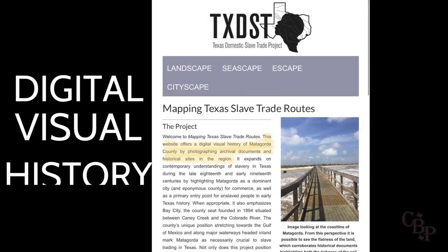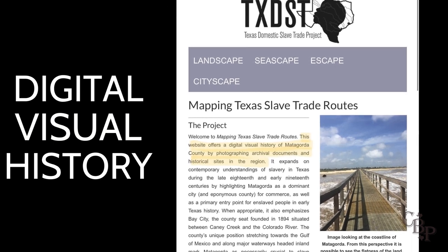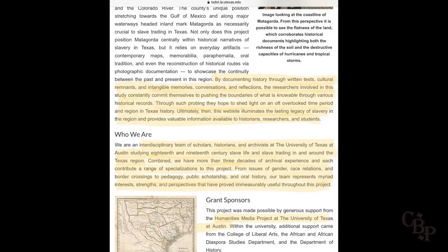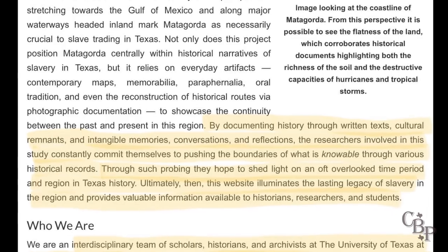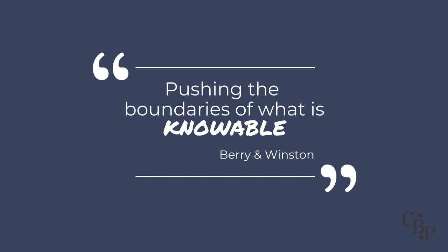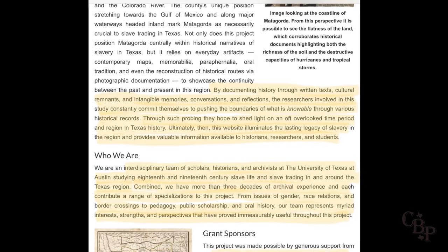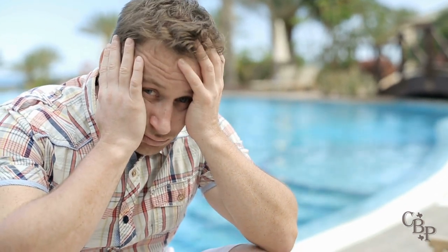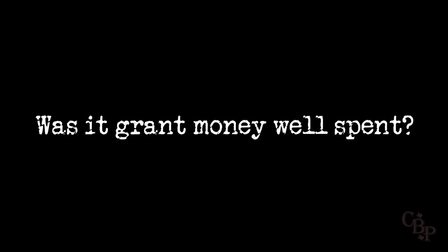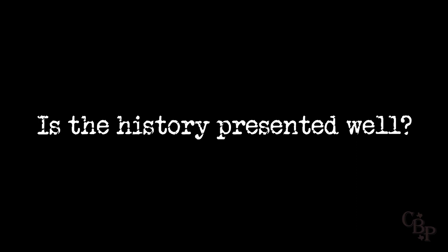Dr. Berry and Ms. Winston are highly educated and accomplished women, backed by a large team. On the UT-hosted website, they describe their project as offering a digital visual history of Matagorda County by photographing archival documents and historical sites, ultimately illuminating the lasting legacy of slavery in the region. The quality of writing on the site isn't what you'd expect from such well-educated women or grad-level students, especially on a public-facing site. But does the site deliver what it says it does? Did the research team really document Matagorda by photographing archival documents and historical sites? Let's get into it.